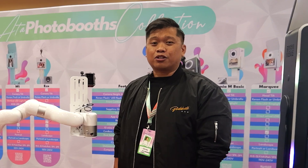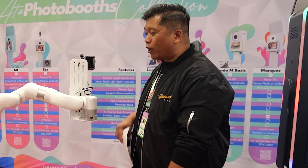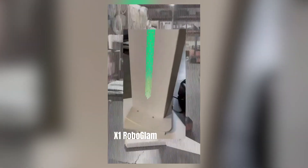Robot arms are currently one of the newer things here in 2024 in the photobooth industry, and I wanted to highlight one of the newer ones that they've come up with — the X1 Robo Glam.